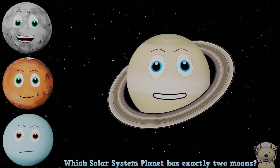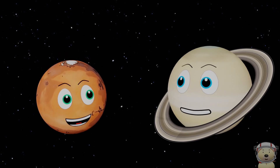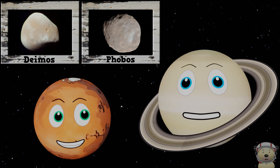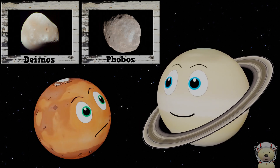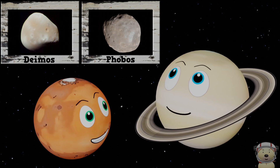The planet with two moons is Mars. Mars has two moons: Deimos and Phobos. These two moons are very strange — they are very small and are both odd shapes.